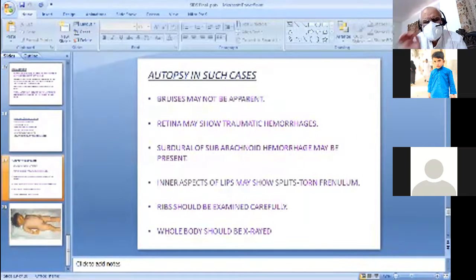Autopsy must be thorough — head to toe, external and internal. Bruises may not be apparent externally. Eye examination: retinal detachment, vitreous hemorrhage, dislocation of the lens. Skull: fracture, extradural hematoma, subdural hematoma. Mouth: injuries to the lips, torn frenulum, lacerations inside the cheeks and bruises.